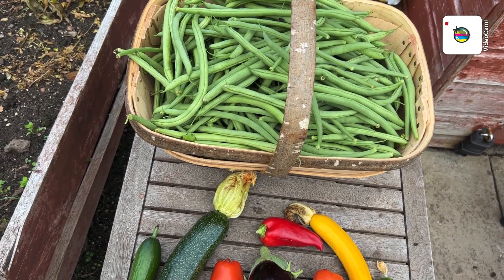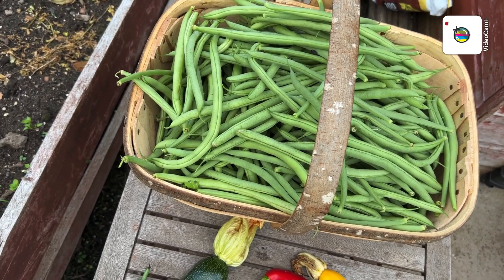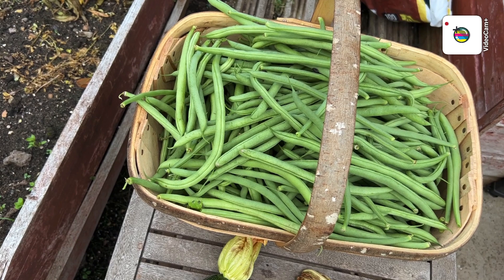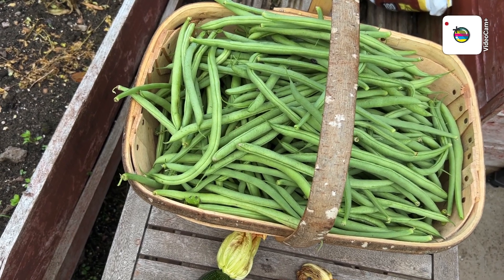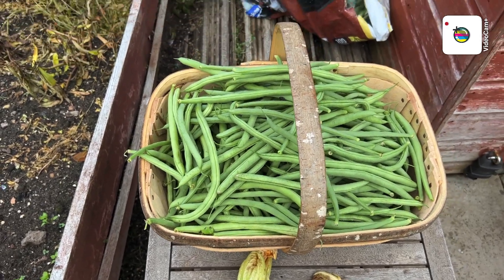Those Cobra beans — it was only Friday when I harvested the ones you saw. I don't know if you've seen the video yet, but there was a video where I picked on Friday. Anyway, that's a right good harvest again.